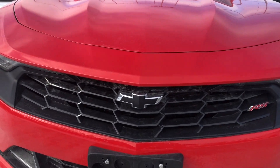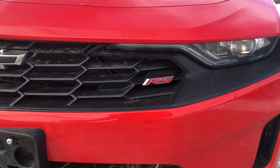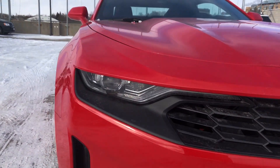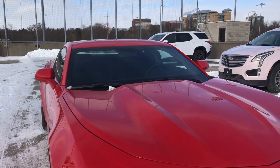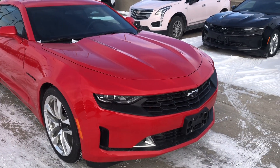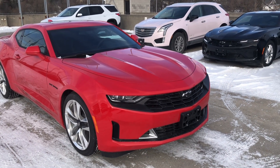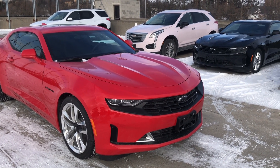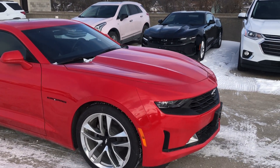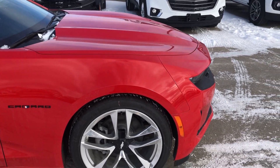Right up front, we see those beautiful black Chevrolet bow ties, that RS badging, because this is part of the RS package. We have our HID front headlights. This is seriously an awesome vehicle. And while we're at the front of the vehicle, I'm going to talk about what's under the hood, which is a 3.6 liter V6 and 10-speed automatic transmission with manual driving mode. You can really feel the power — you can really have fun driving this.